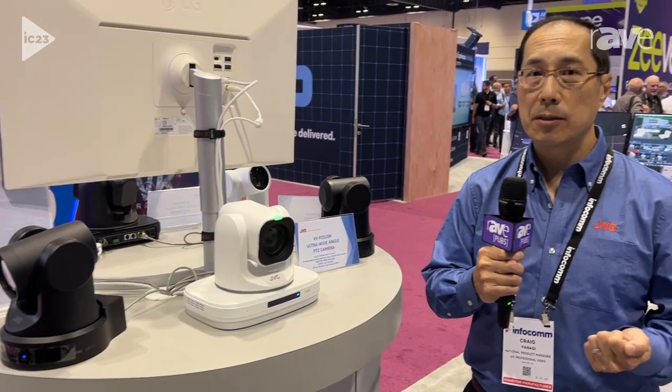It also records specific metadata for Catapult and also for DV Sports for your coaching applications.